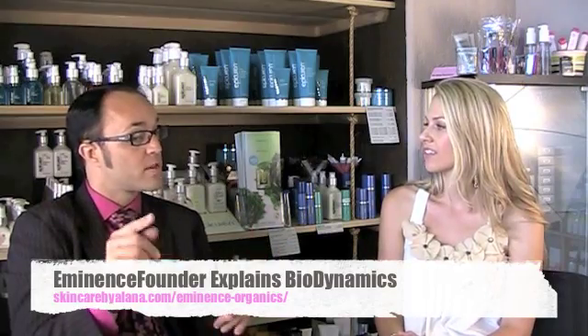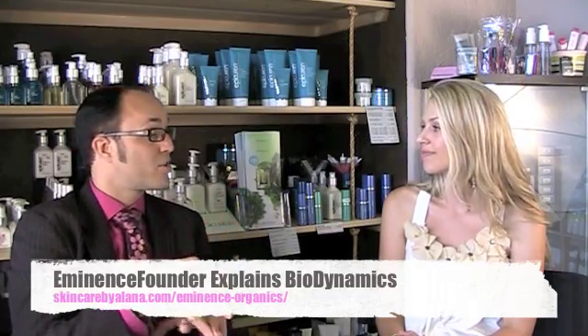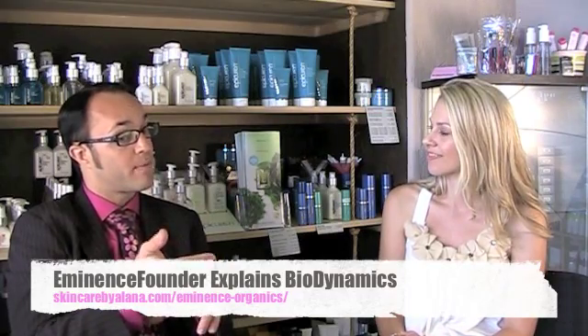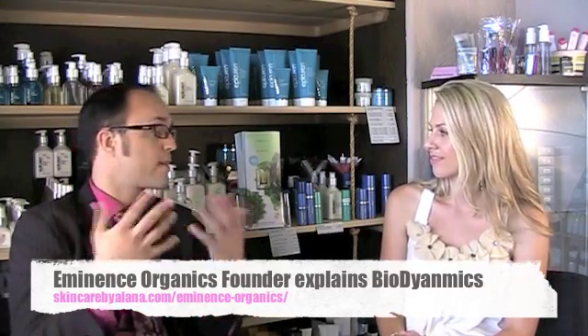So the fruits grown biodynamically have the highest nutrition and vitamin content. We pick those, put them into our creams and lotions, and in return it makes the products very result-oriented and also extremely hypoallergenic. So anybody who has had cancer, chemotherapy, or is conscious about not putting chemicals on their skin — as well as people with severe allergies where anything they use breaks them out — this is the perfect thing for them. Even if you have eczema, psoriasis, or just super sensitive skin, it would be the perfect product.